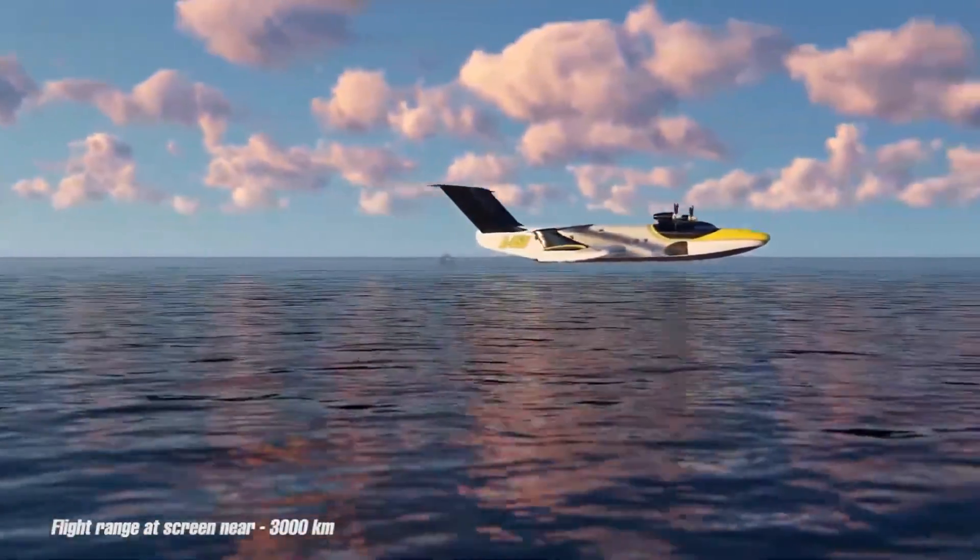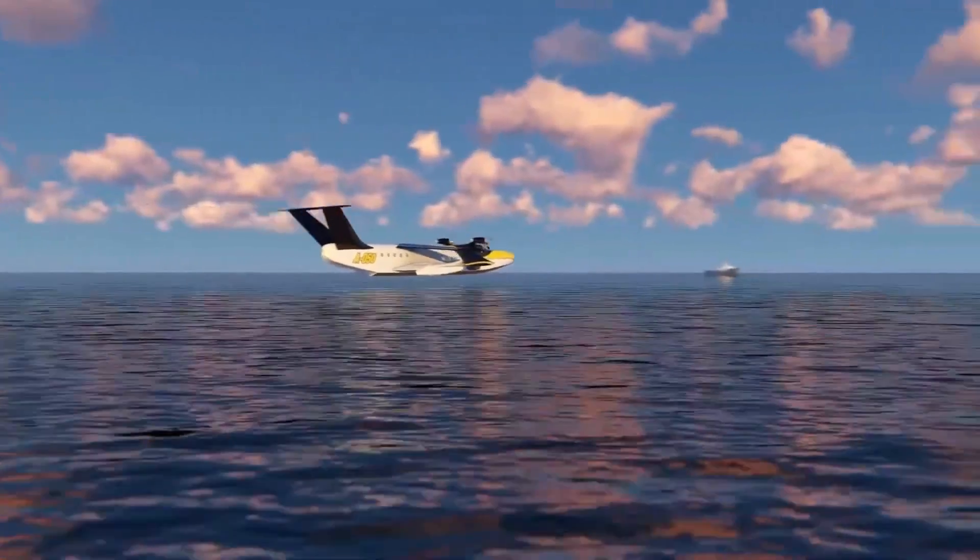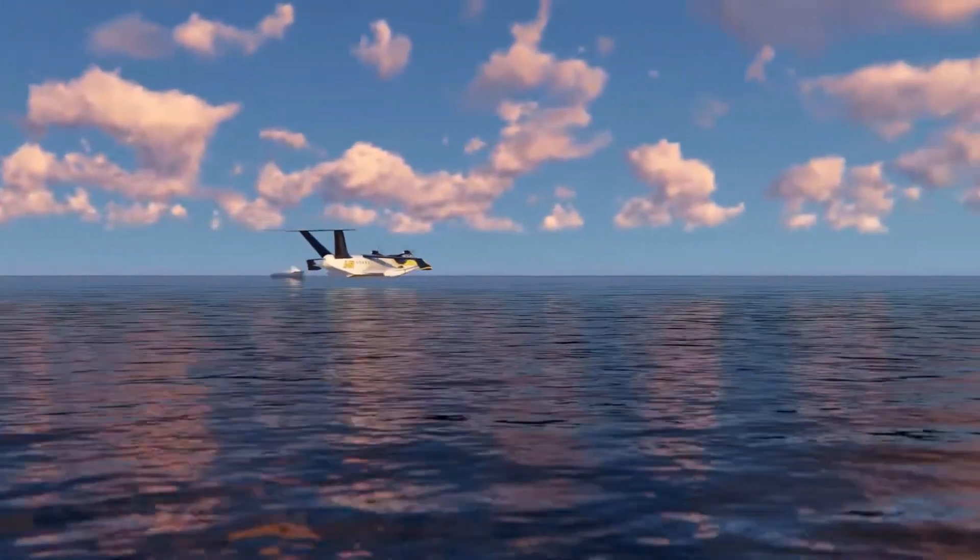With its unique design and dual capabilities, this Akronaplan offers a glimpse into the future of high-speed, versatile maritime, and aerial transport.